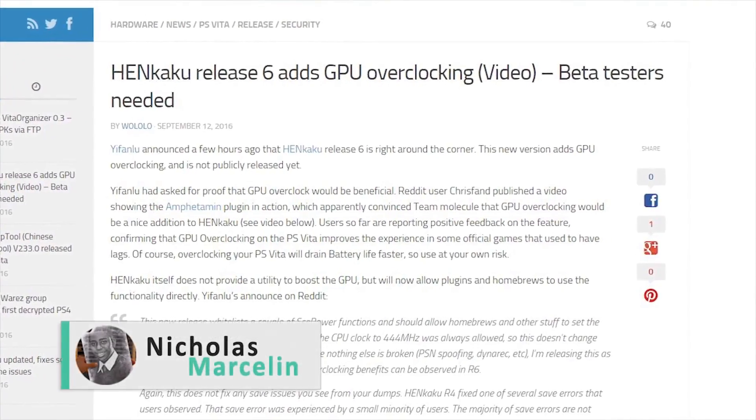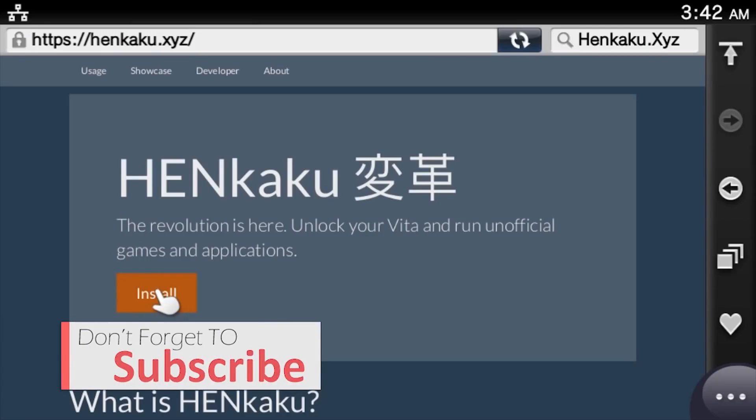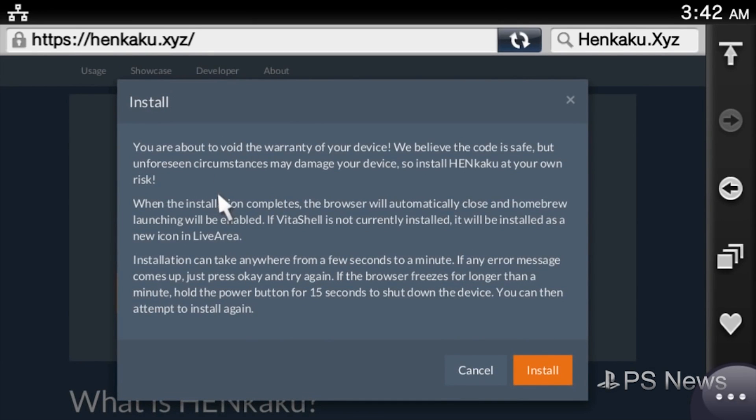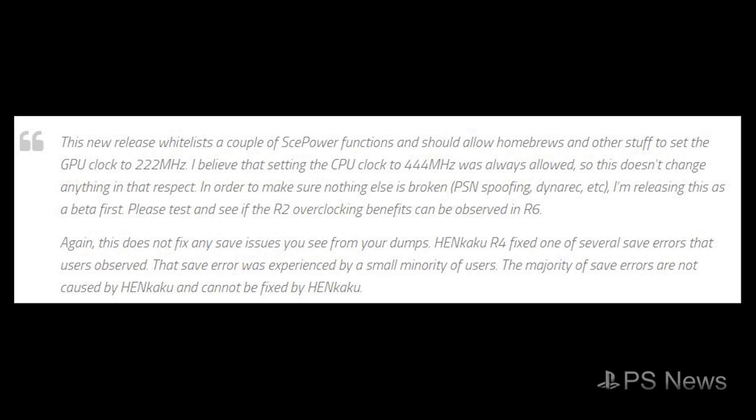It has been announced several hours ago that Henkaku, the kernel exploit that allows for PlayStation Vita homebrews, will now allow plugins to overclock the GPU of the PlayStation Vita.